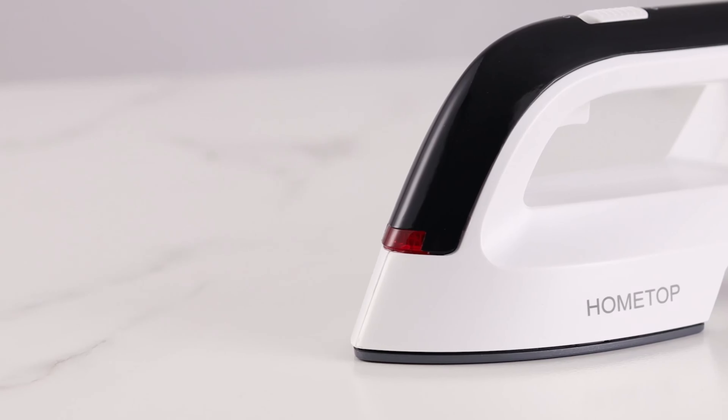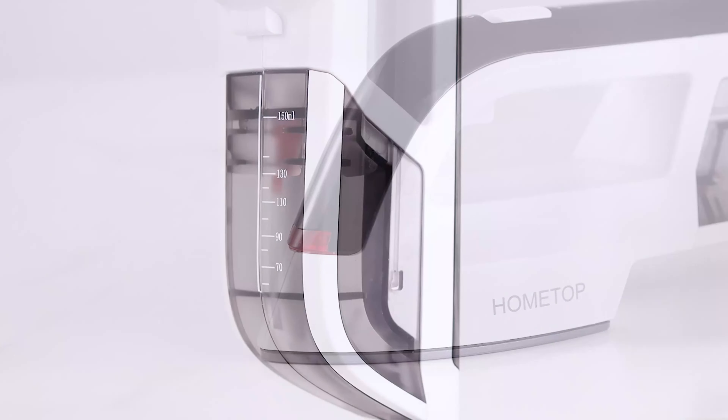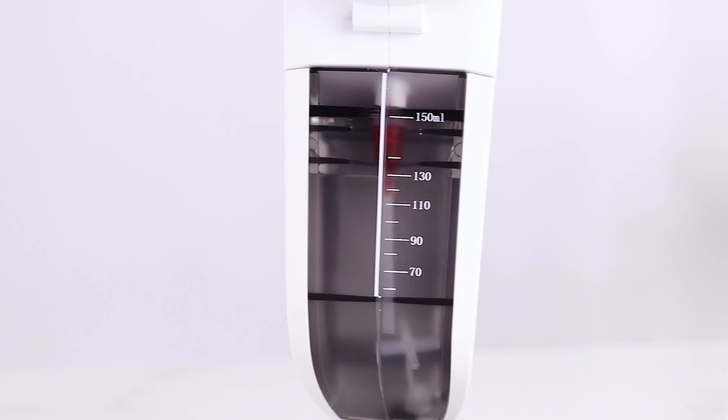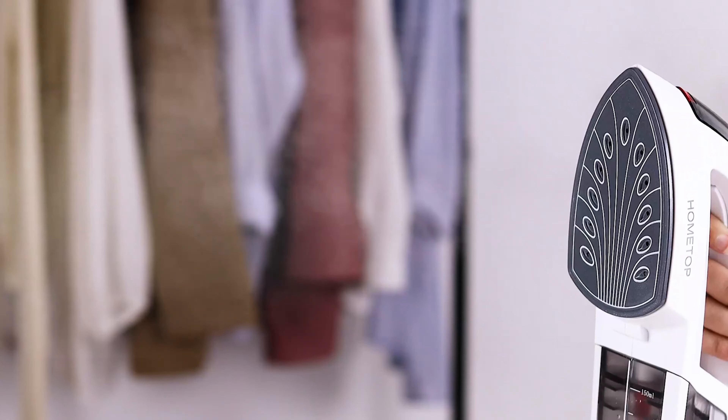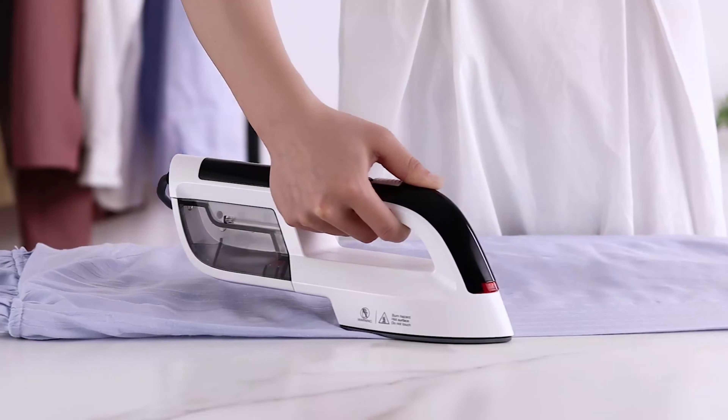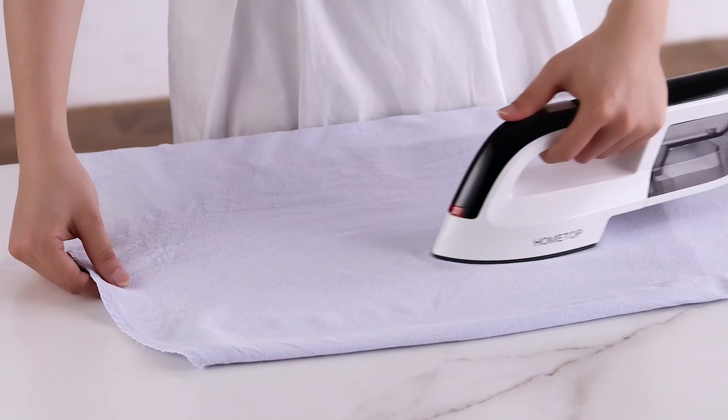Clothes steamers are a great alternative for people who don't have the patience, space, or tools to iron their clothing. Clothes steamers work by heating up water to produce steam, which loosens the clothing's fibers to get rid of wrinkles. Steaming also helps give your clothes a nice refresh and can be used for other household items, such as curtains.